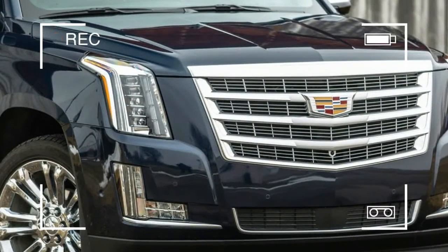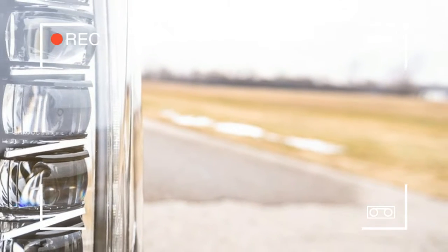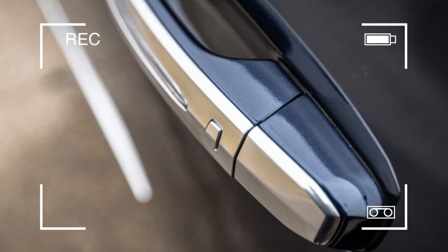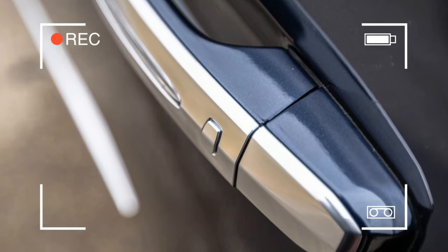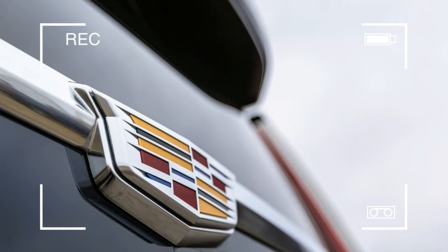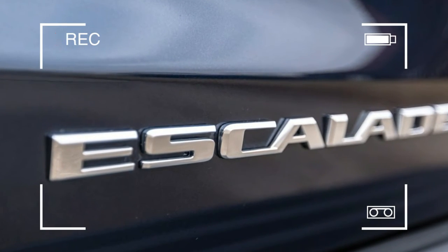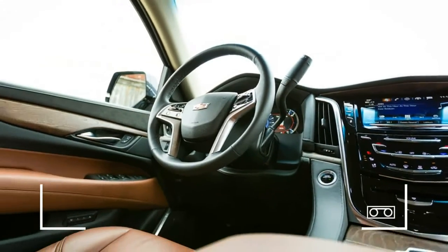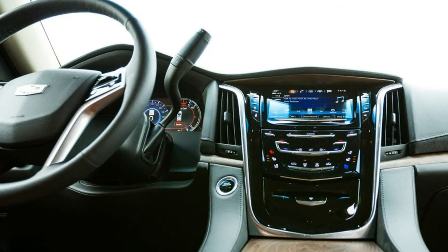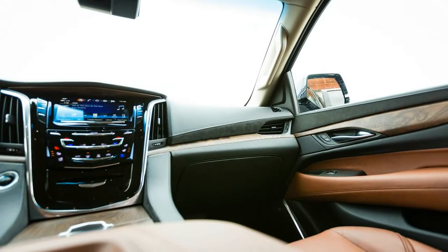Still, like that '66 Caddy, the Escalade makes a big statement. Whether we're talking about the standard-length version or the 20.4-inch longer Escalade ESV — which rides on a wheelbase stretched an additional 14.0 inches — the ESV provides an expansive 39 cubic feet of space behind its third row, while the stubbier Escalade offers a mere 15 cubes behind its rearmost row, fewer than what you'll find beneath the trunk lid of a Chevrolet Impala. The ESV's long wheelbase also allows passengers in its third row to sit more comfortably, with 34.5 inches of legroom.